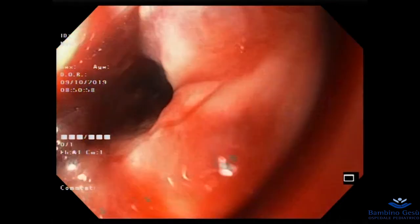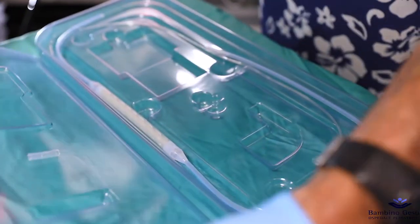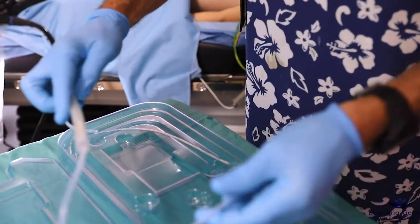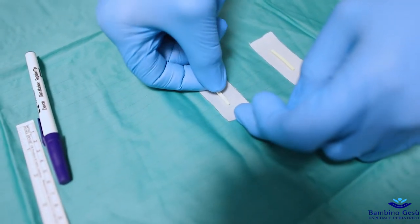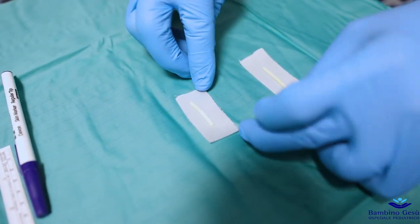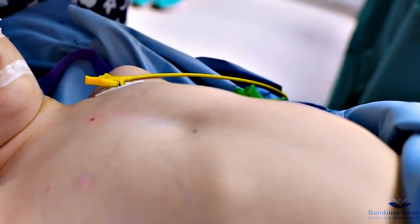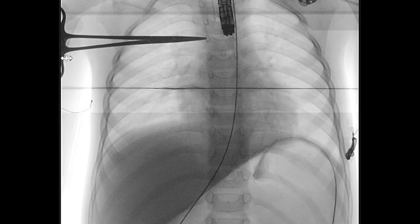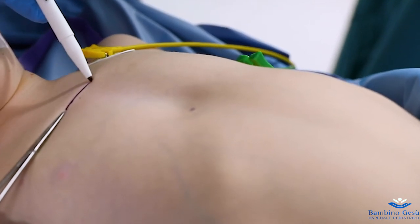Once the desired esophageal diameter has been reached and leaks have been excluded, it is necessary to mark the proximal and distal ends of the stricture in order to place the stent in the correct position. Radiopaque skin markers are prepared with a plaster for application on the patient's chest. Under radiological guidance, the tip of the endoscope is positioned at the proximal end of the stricture, while a radiopaque object is used to find the corresponding site on the patient's chest.